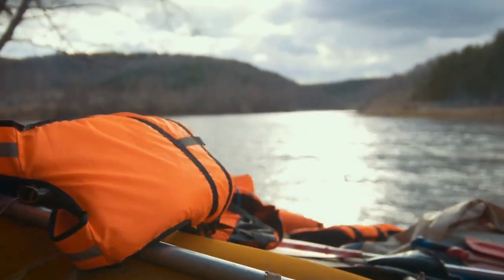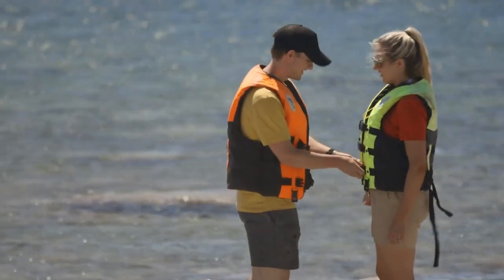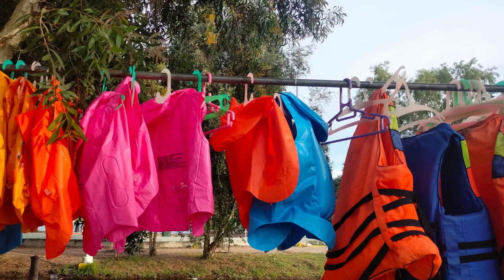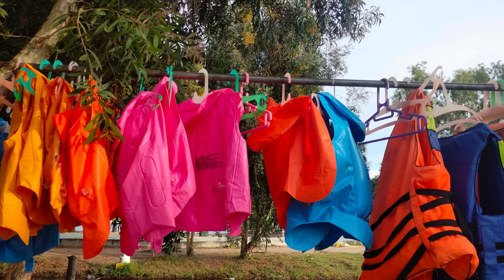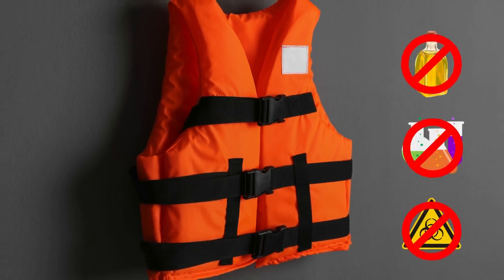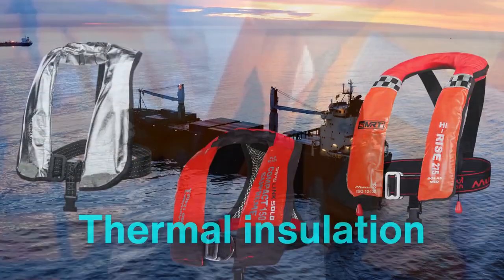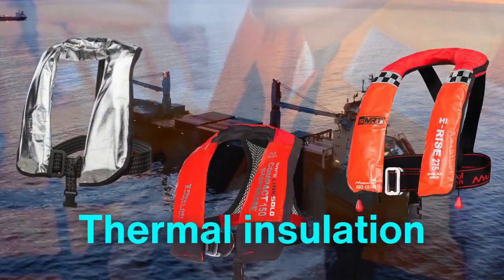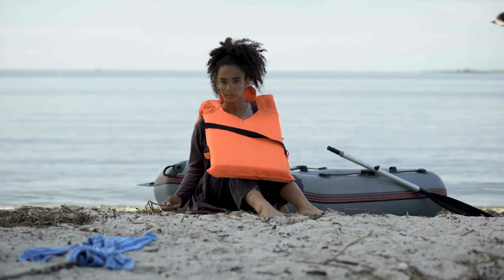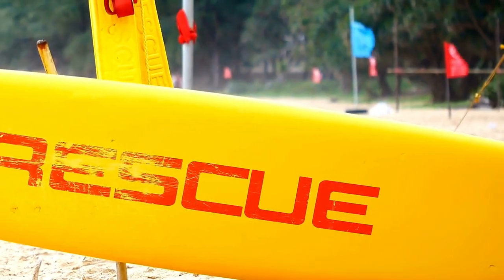Another key factor in a life jacket's performance is its ability to resist environmental forces. Modern life jackets are built to perform under a range of conditions, from calm lakes to turbulent oceans. Their bright colors and reflective strips increase visibility, aiding rescue efforts even in low light or stormy conditions. Advanced coatings on some jackets repel oil, chemicals, and other hazardous materials. Some designs even incorporate thermal insulation, offering protection against hypothermia in cold water — one of the leading causes of death in maritime emergencies.